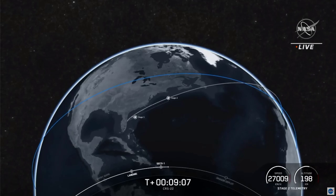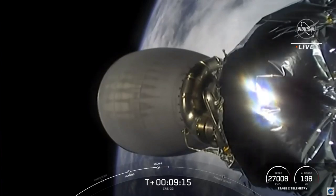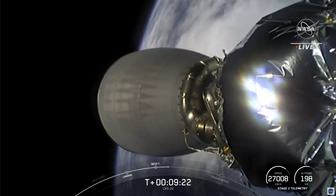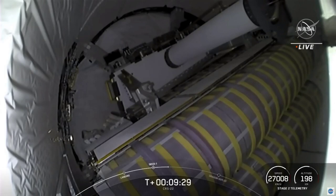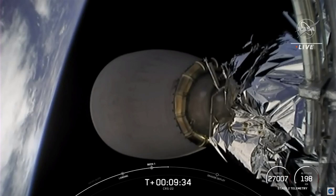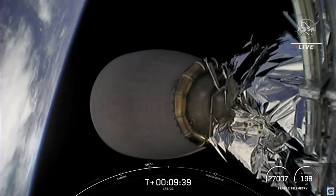So at the second stage, it has just one major task left: commanding separation of the Dragon spacecraft just a few minutes from now. Until separation, the second stage will be making some small adjustments during this coast. We're hoping to have video into the unpressurized cargo section of Dragon from the top of the second stage. We got a good look at the new rollout solar arrays that Cargo Dragon is bringing to the International Space Station.